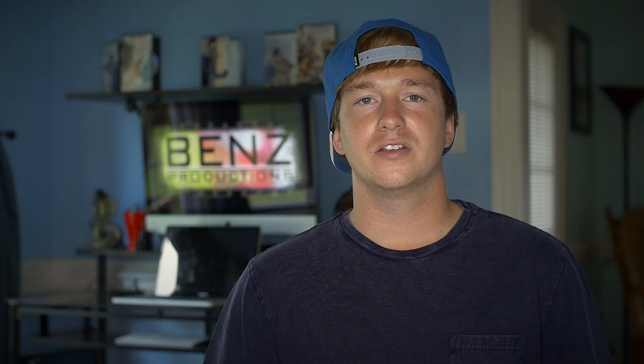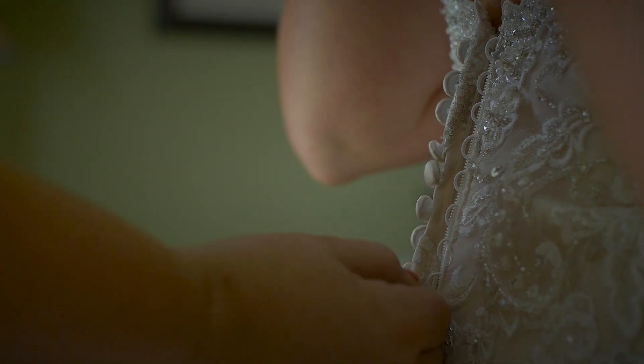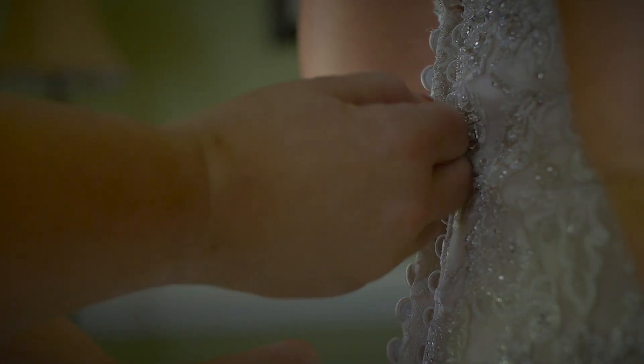Number 2, Monopod. So the piece of equipment I use the entire day is a monopod. It's quick to use, it's easy to maneuver, and you're actually able to get really smooth close up orbiting shots if you use it the right way.